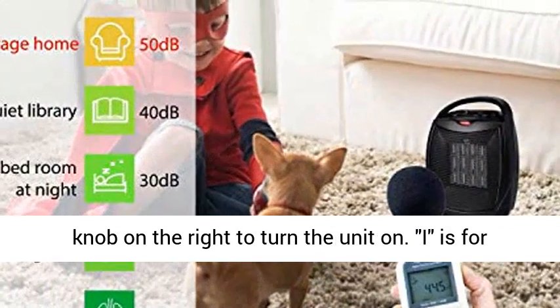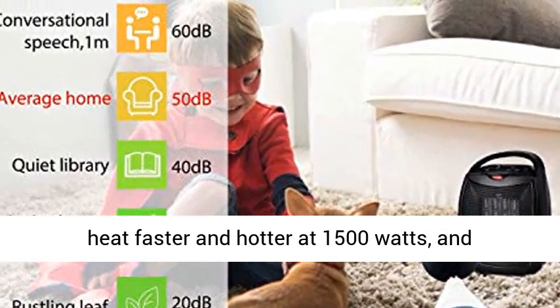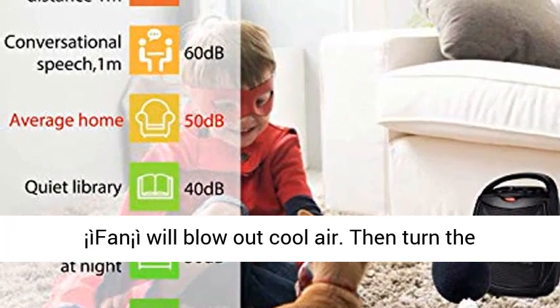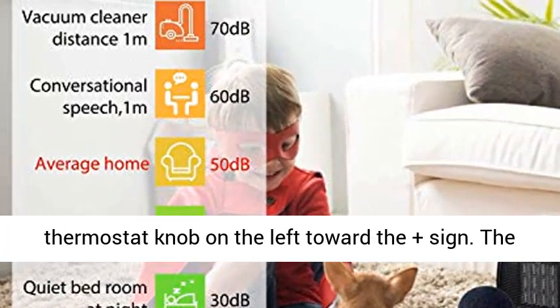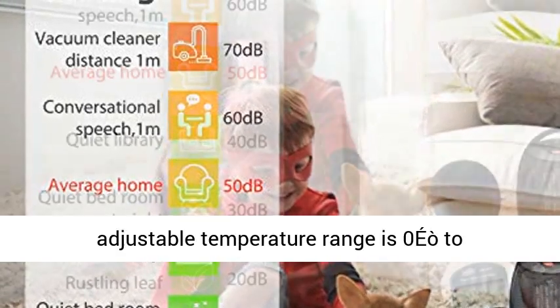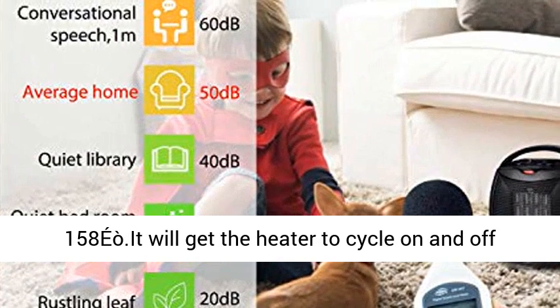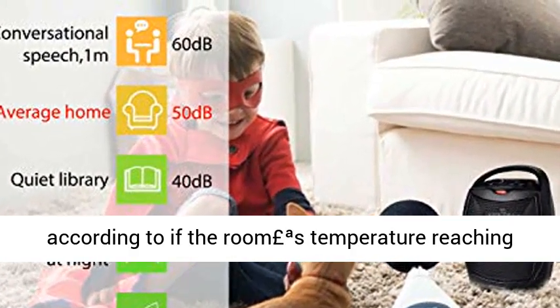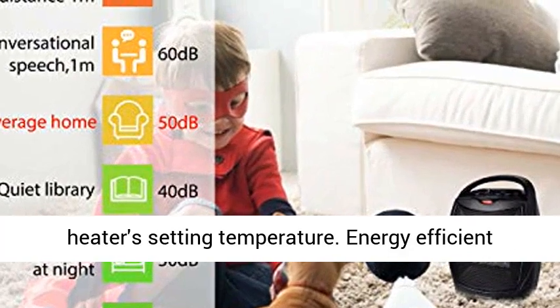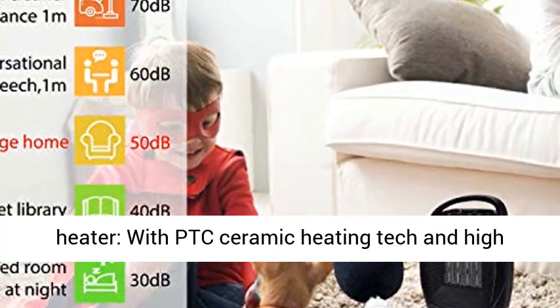Easy control heater: adjust the knob on the right to turn the unit on. Setting 1 produces heat at 750 watts, setting 2 produces heat faster and hotter at 1500 watts, and the fan setting will blow out cool air. Then turn the thermostat knob on the left toward the plus sign. The adjustable temperature range is 0°F to 158°F, causing the heater to cycle on and off according to whether the room temperature reaches the heater's set temperature.